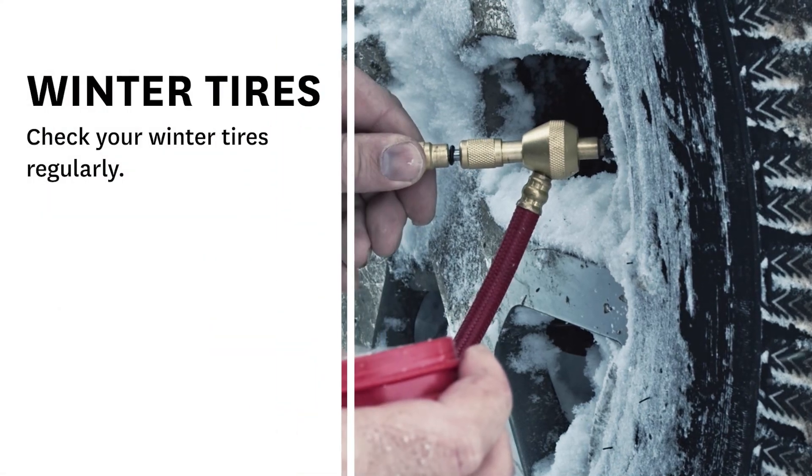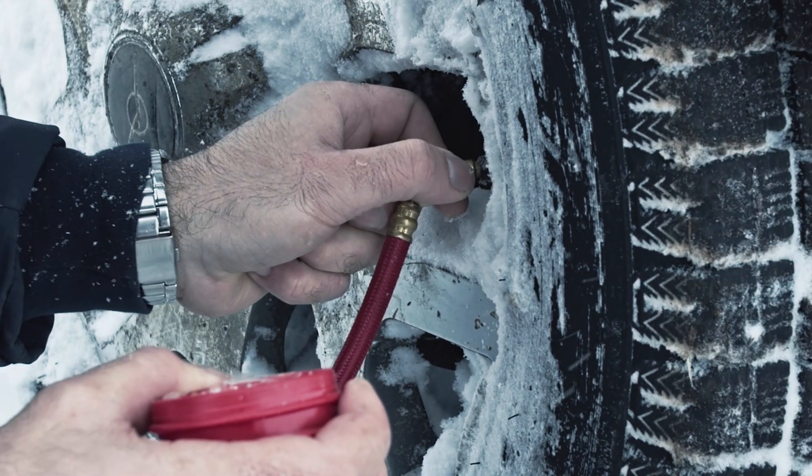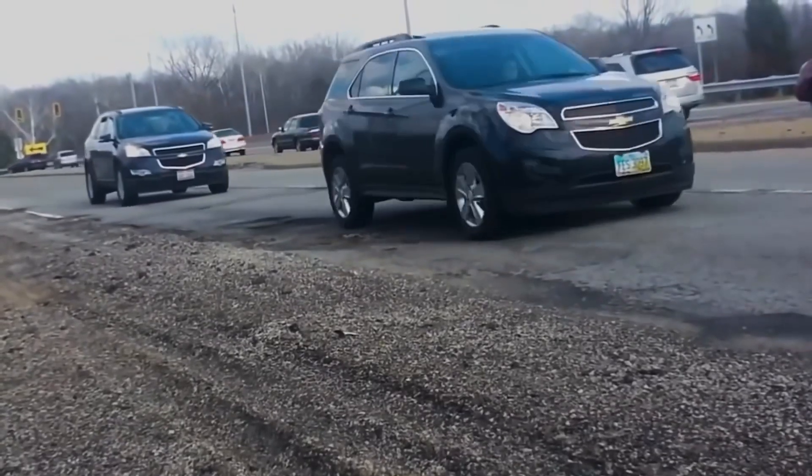Check your tires regularly during the winter season for pressure and damage. The cold temperatures can lower your tire pressure, and winter driving can cause damage to your wheels through potholes, curbs, or hidden objects.